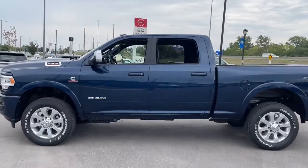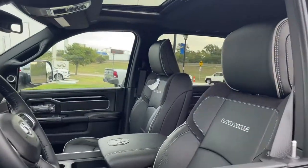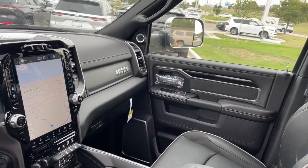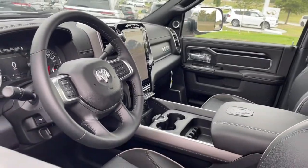Keyless entry, heated driver's seat, woodgrain interior trim, sunroof, iPod and MP3 input, heated mirrors, fog lamps, power passenger seat, satellite radio, and cooled driver's seat.